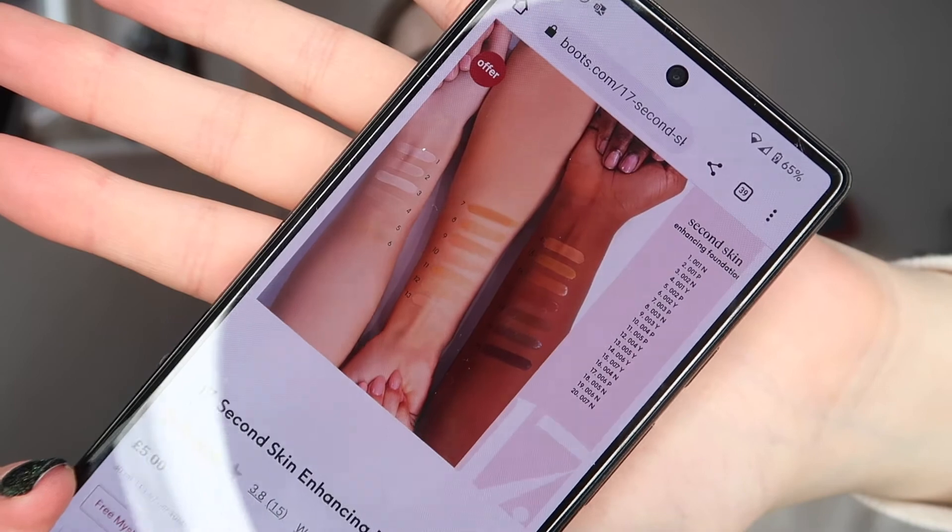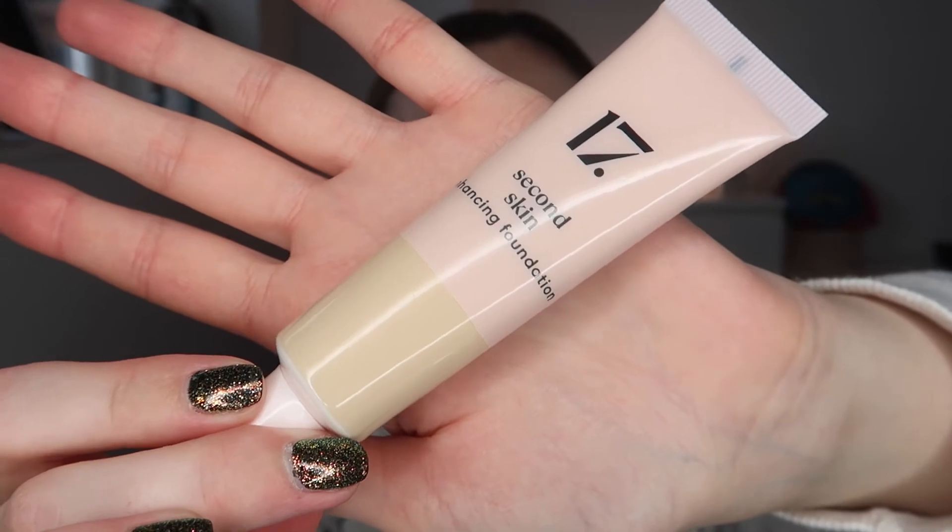It does have some good reviews — four stars out of five on the Boots website. I'm very excited to see how we get on. The foundation shades: I have all the swatches here. They do have quite a few shades and if the popularity for this brand continues I'm sure they'll come out with more inclusive darker shades. I went for shade 01P, which I believe is the palest pink tone shade. My skin is cool-toned with pink undertones, so that's why I went for this one.